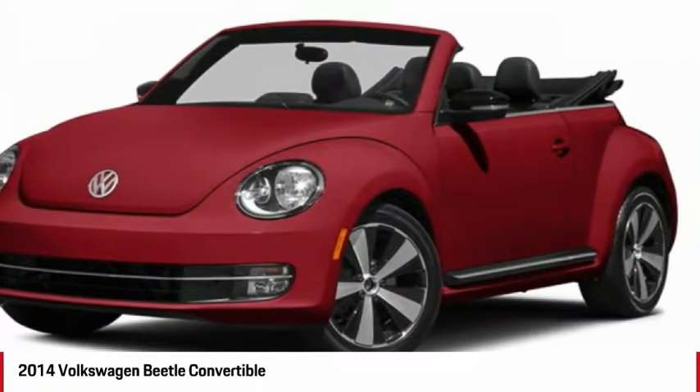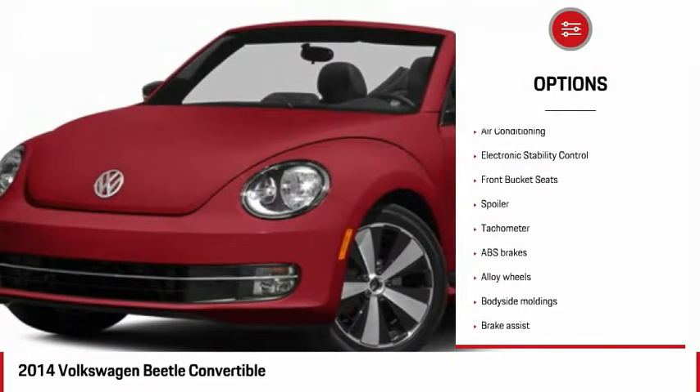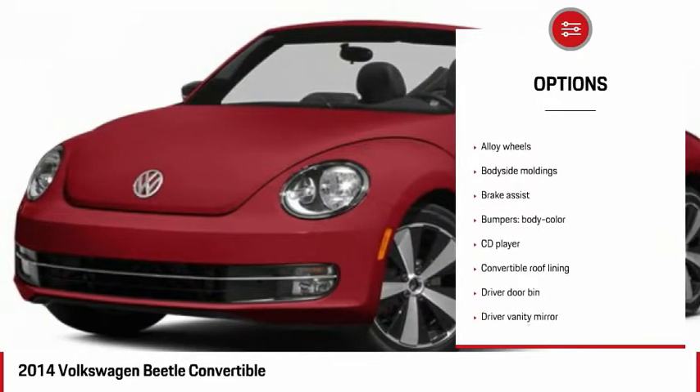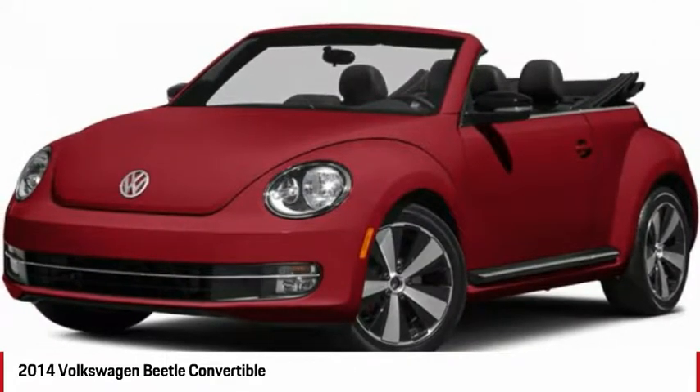The design of Volkswagen's Beetle captures the essence of the original bug. Here are some of this vehicle's great options: traction control, dual airbags, air conditioning, leather-wrapped steering wheel, alloy wheels, power steering, four-wheel disc brakes, heated front seats, and electronic stability control.